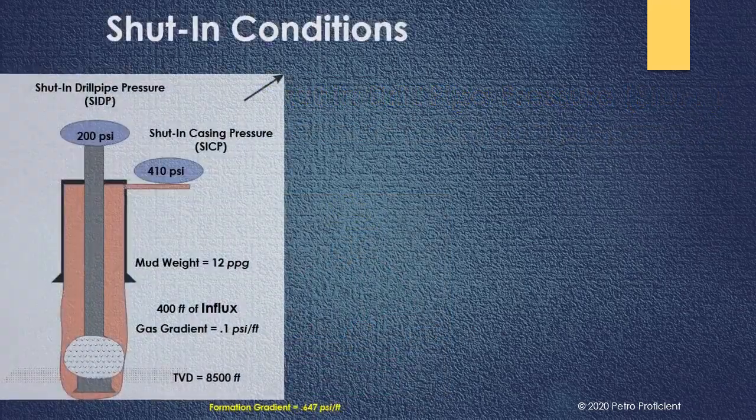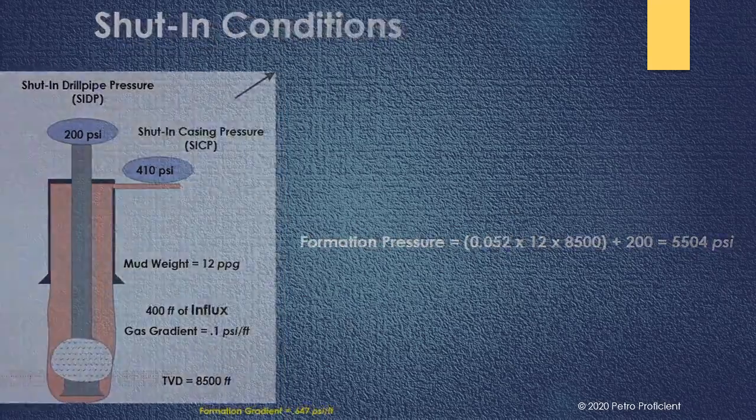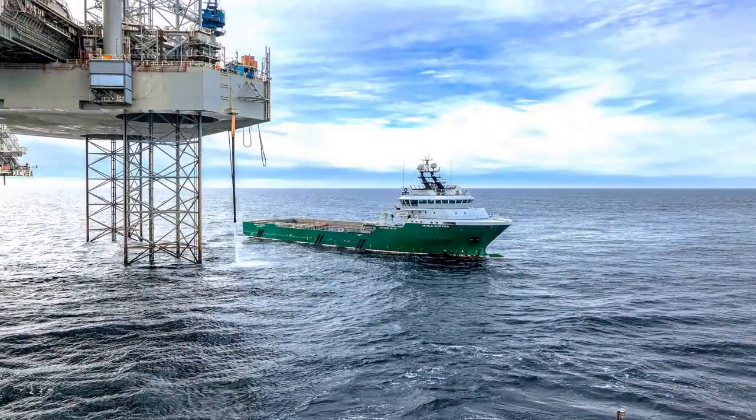In this illustration, we can see that a well has been shut-in and shut-in drill pipe pressure and shut-in casing pressure have been noted. The formation pressure can be calculated using shut-in drill pipe pressure from the given mathematical equation. After the pressures are recorded, the driller prepares a kill sheet with all the calculations required to kill the well.